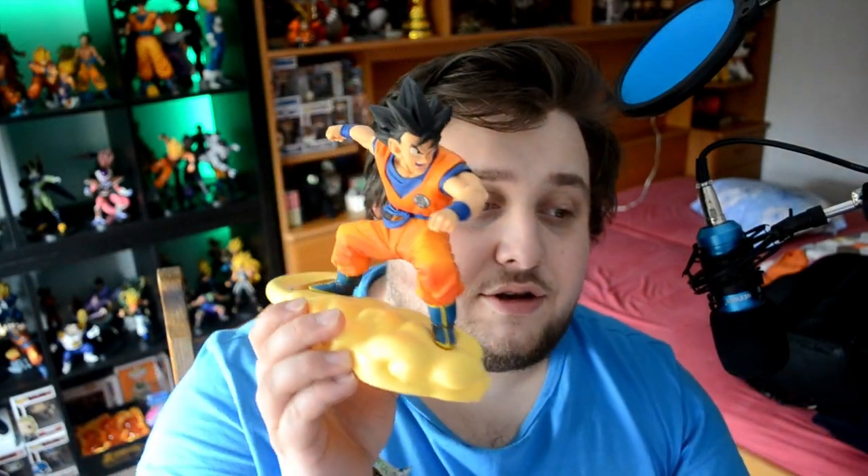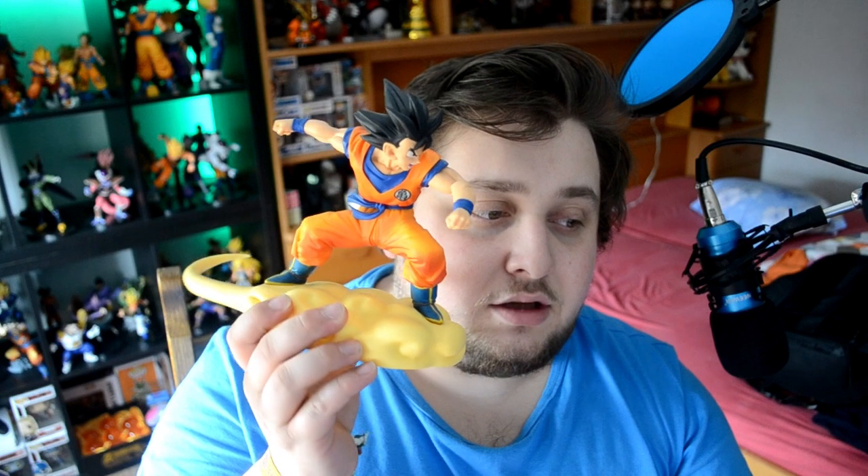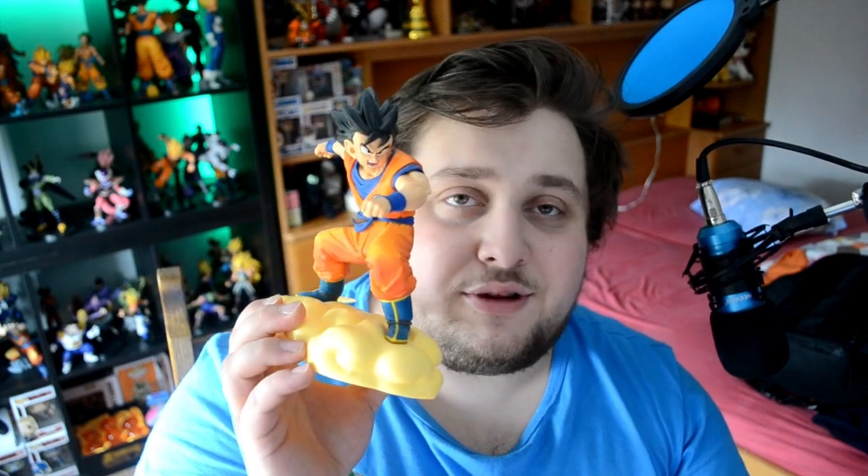After this one we have one that's never on my shelf — I always have it on top of my computer. It's Goku on the Nimbus cloud. I love this one. I love his pose and his hair, like the shape of the hair with the wind effects and stuff — it's awesome.